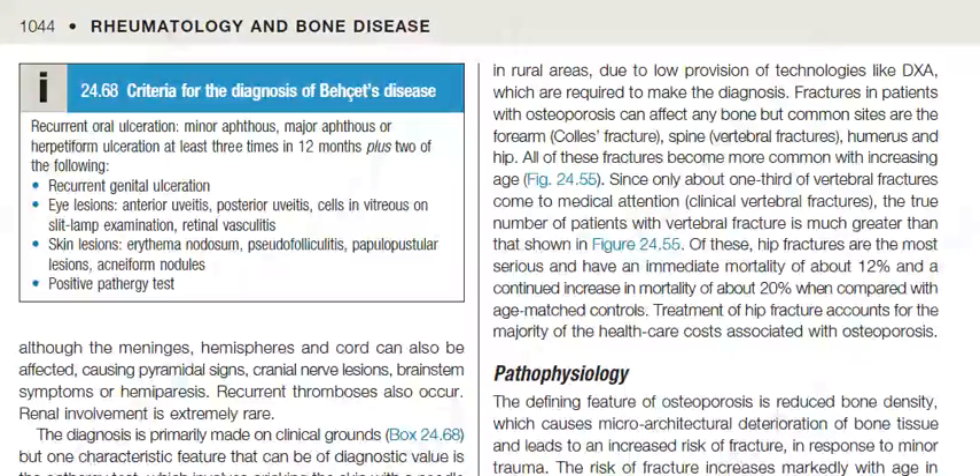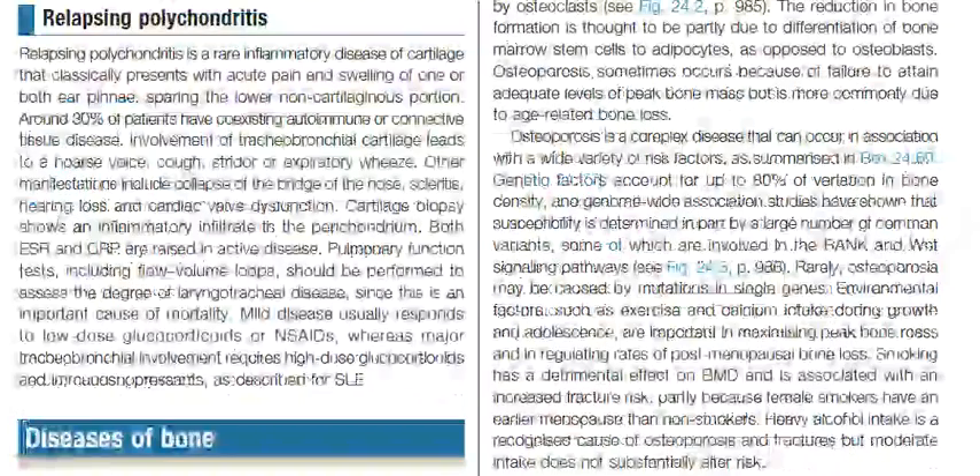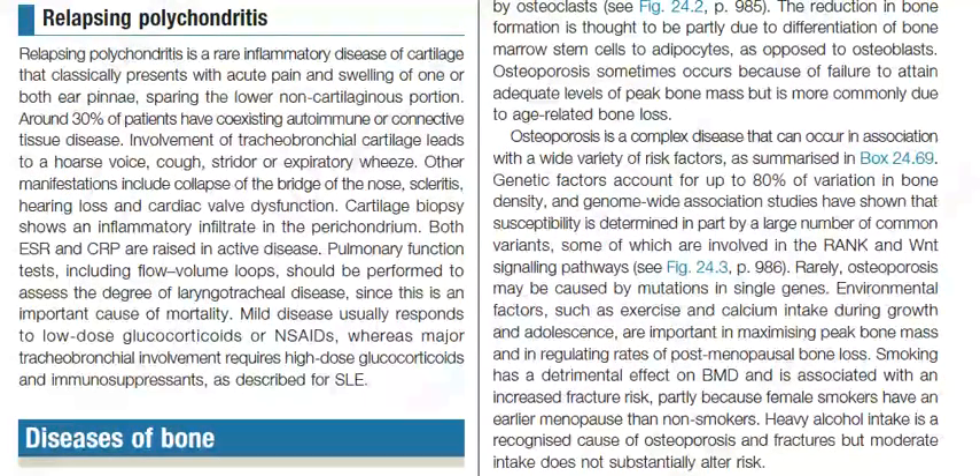Additional diagnostic criteria include skin lesions: erythema nodosum, pseudofolliculitis, papulopustular lesions, acneiform nodules, and a positive pathergy test.